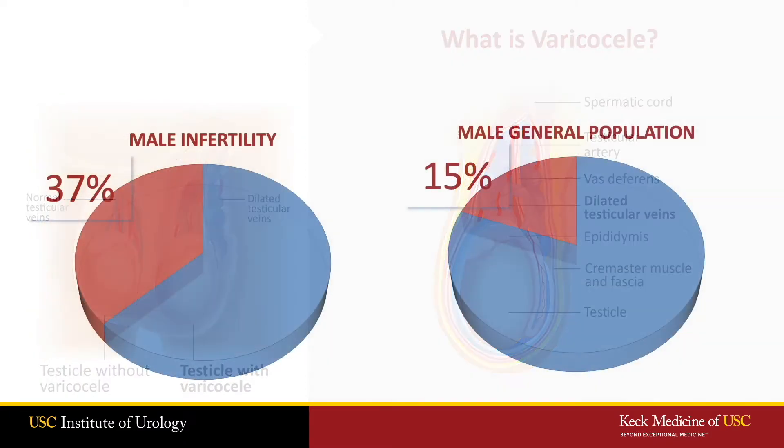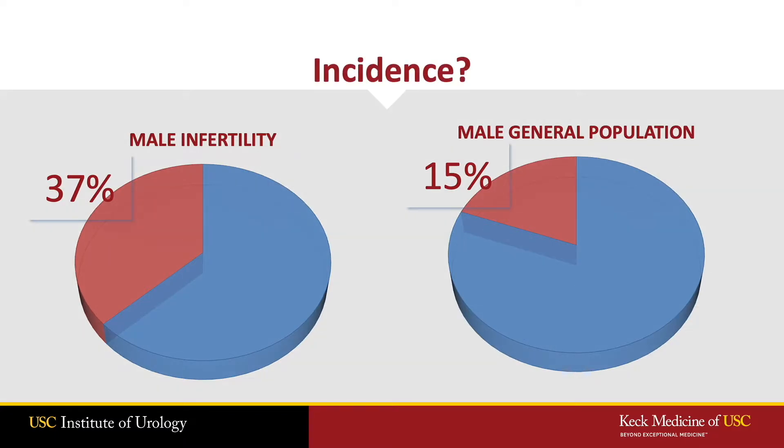Varicoceles are found in about 15% of the general population, but 37% of guys struggling with infertility. This is the most common anatomic abnormality seen in men struggling with infertility.